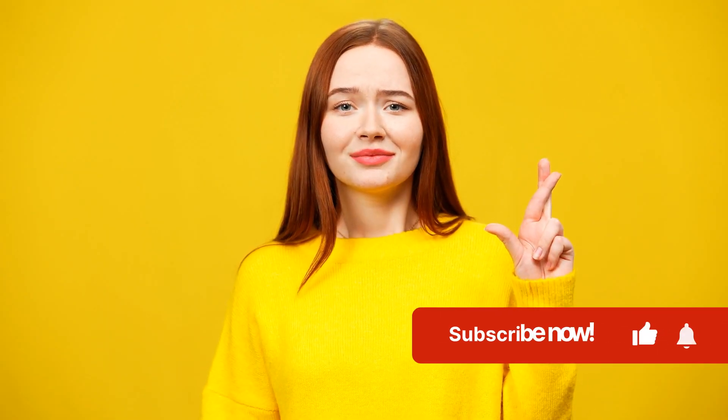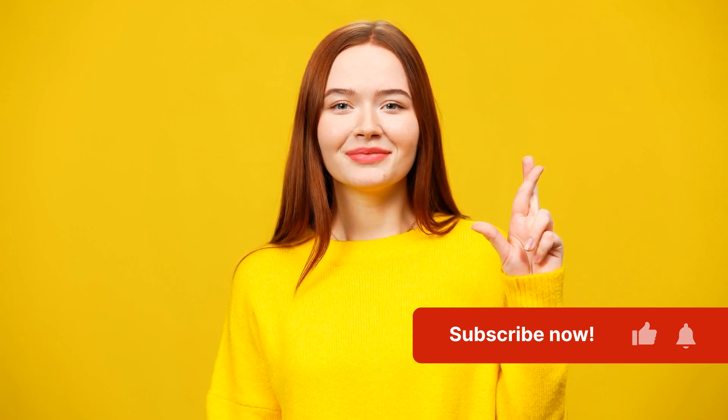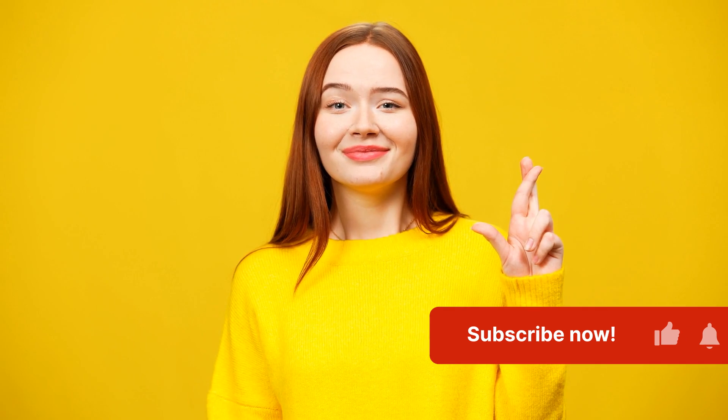We intend to provide you with quality videos that are actually useful, but for us to do so, we need your help. Why not go ahead and like and subscribe to this video? It takes two seconds, doesn't cost you a thing, and helps us bring you more quality content like this one.